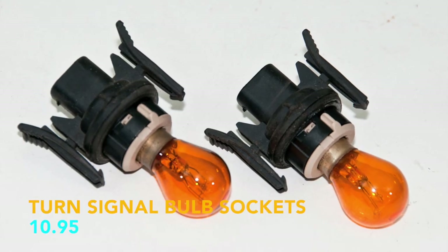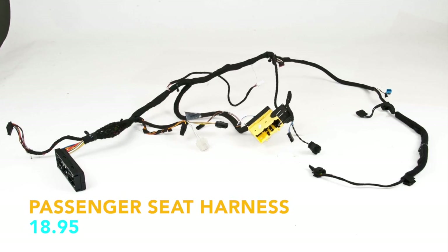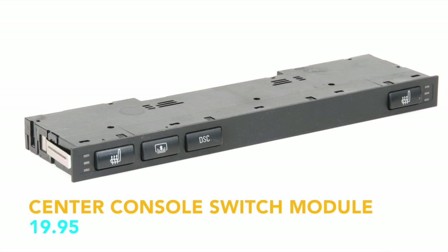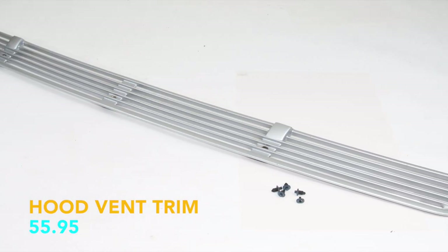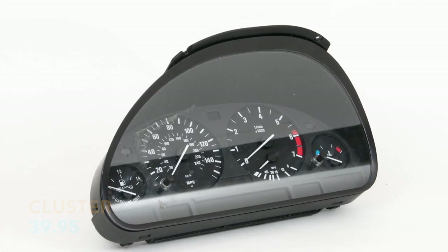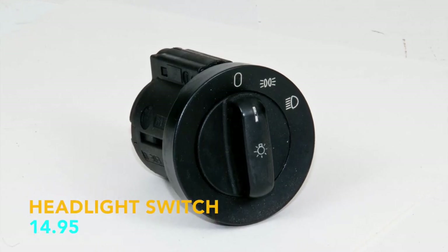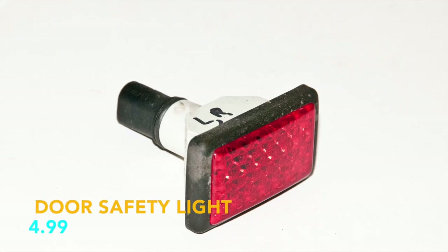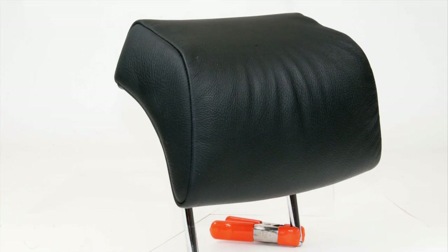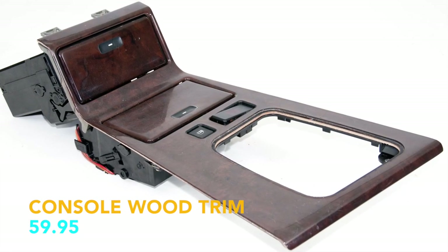Turn signal bulb sockets, $10.95 for the pair. Passenger distribution box, $55.95. Passenger seat harness, $18.95. Center console switch module, $19.95. Hood vent trim, $55.95. Gauge cluster, $39.95 — the cluster had burned-out pixels; good ones are worth much more. Headlight switch, $14.95. Another door safety light, $4.99. Rear headrest, $12.95. M62 TU tensioner, $16.95. Console wood trim, $59.95.